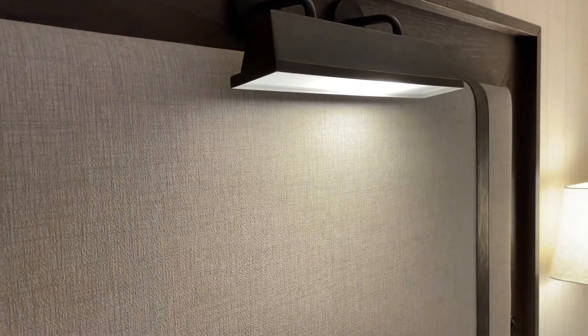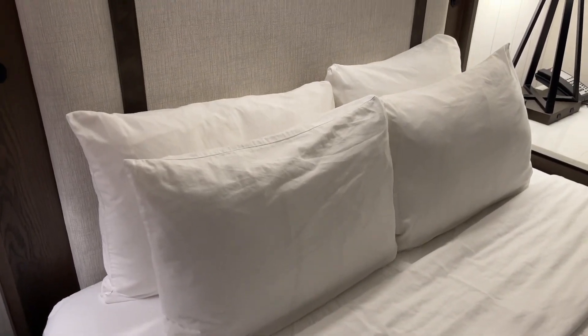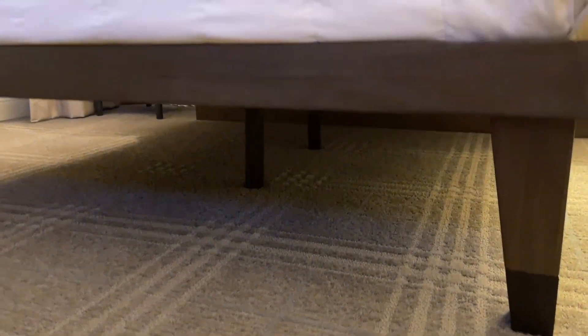Got a nice light for the bed. Storage underneath the bed for your suitcases or whatnot.